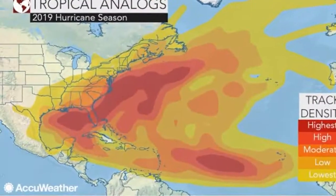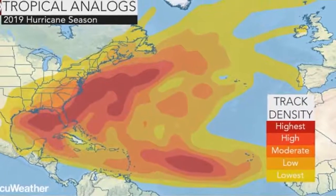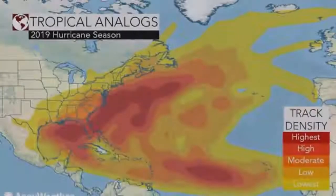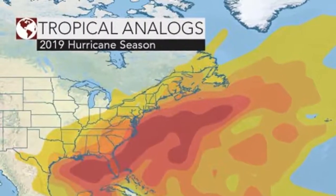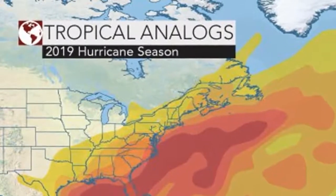AccuWeather's 2019 Atlantic hurricane season forecast. The tropical track density map above was created by analyzing analog years, which are past years that have weather patterns similar to current and projected weather patterns. After an active Atlantic hurricane season in 2018, AccuWeather forecasters are predicting 2019 to result in a near to slightly above normal season with 12 to 14 storms.